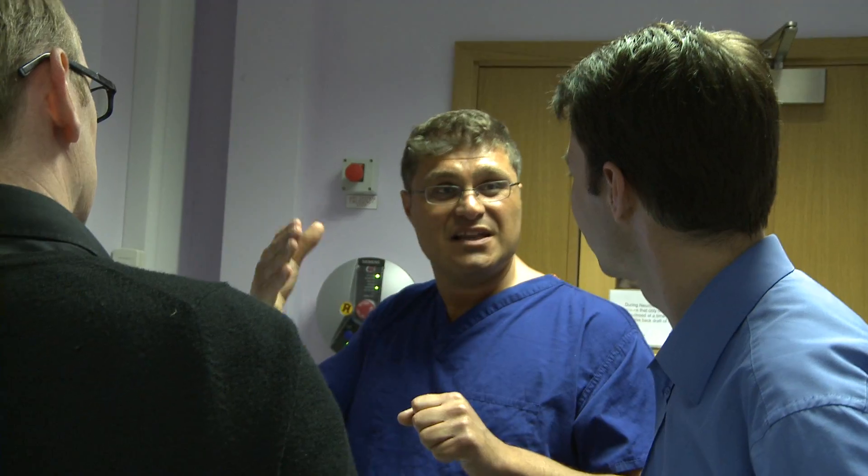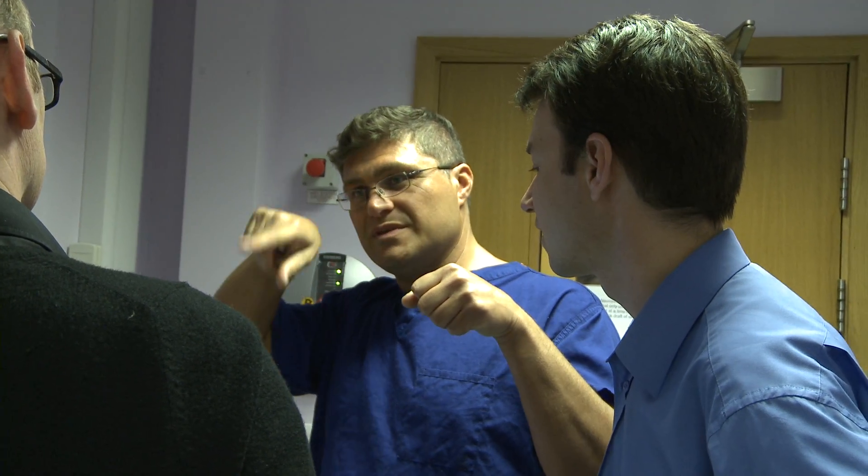However, we still need to learn about why DBS actually works. Recent research that we've performed has shown that a hyper-direct pathway between the cortex and the subthalamic nucleus is the pathway that's involved in producing this benefit. Studying how this hyper-direct pathway is affected by deep brain stimulation will give us an insight into the mechanisms of deep brain stimulation. This is essential if we're going to take this powerful tool and use it to try and treat other diseases that affect the central nervous system.